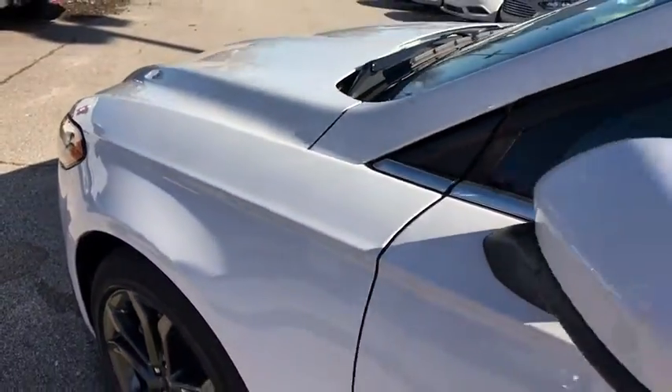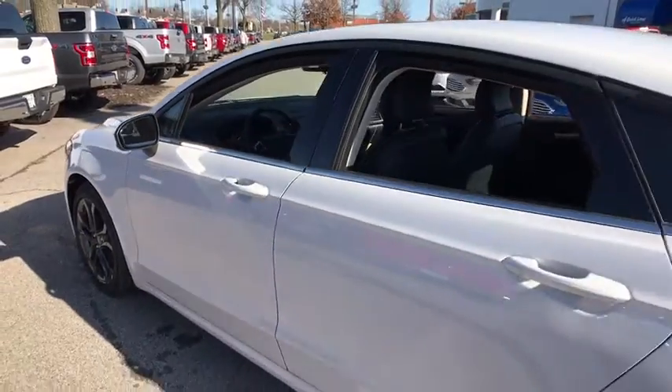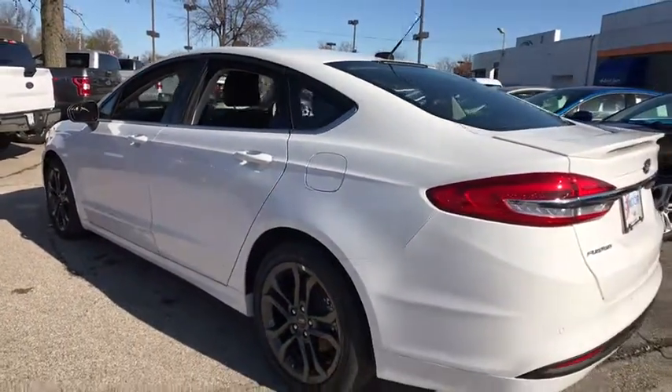2018 Ford Fusion. You can have both impressive power and great economy in a Fusion. This vehicle has less than 100 miles.